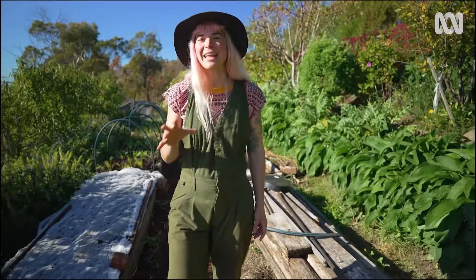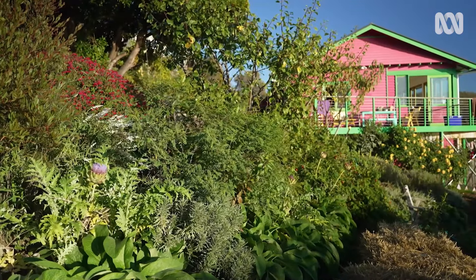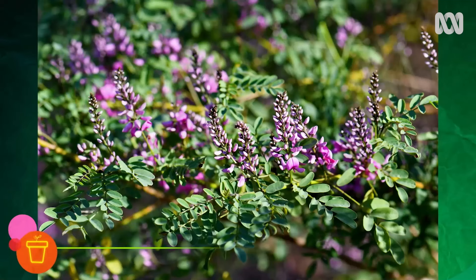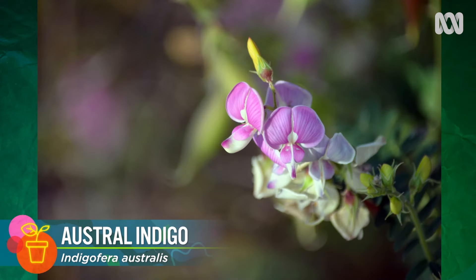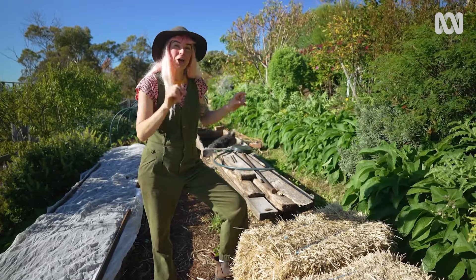Next up, the native Indigo. This one can actually grow quite large, but I prune it very tight to fit into this space because I don't want it to take over. When it does flower, those pinky purple blossoms bring in the pollinators, and again, like the other two, beneath the ground, the roots are also helping to fix nitrogen.